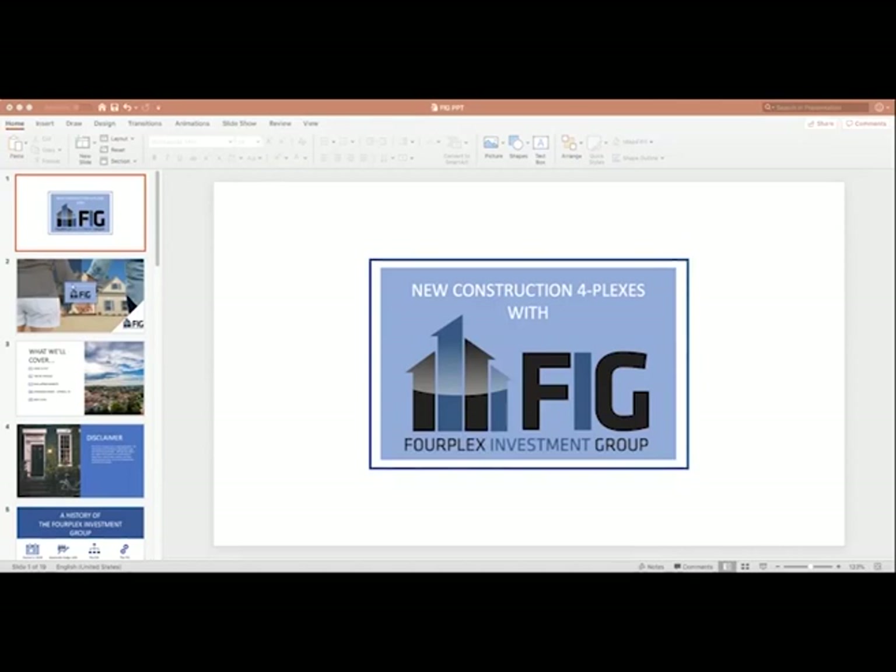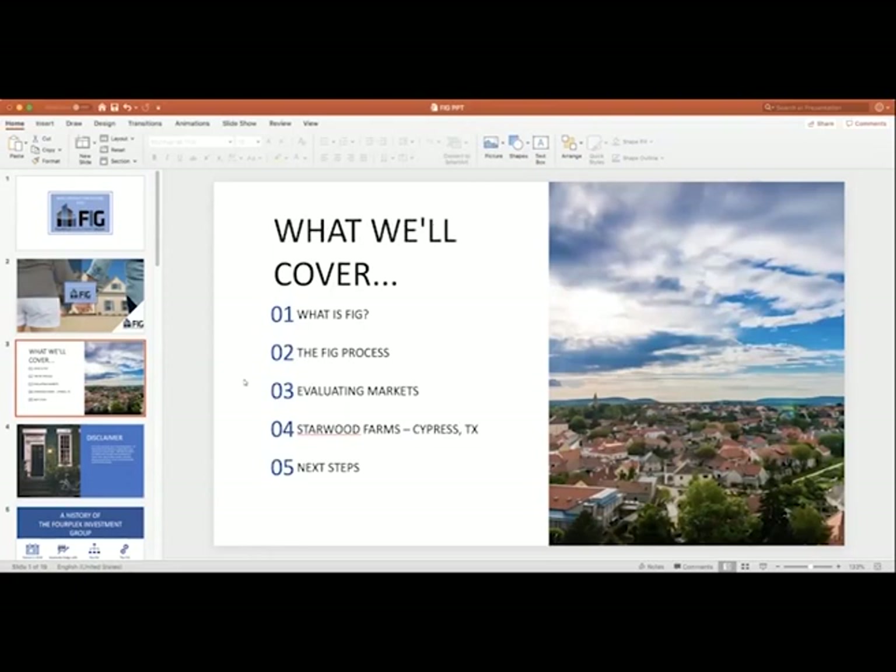You should all be seeing this PowerPoint that says new construction fourplexes with FIG — what we're going to cover. This is new to some of you; to some of you, this is not new. I'm going to go through a quick review of what FIG is and how we work on a high level, just so you can understand that perspective. And then we're going to get into the actual specifics of the project in Cypress, Texas. I'm Steve Olson, National Director of Sales here at the Fourplex Investment Group. We're based out of Provo, Utah, and we operate in Utah, the Boise, Idaho Metro, and in the Houston, Texas Metro. What we do is build newly completed fourplex subdivisions in these areas — a really specific niche, focusing only on fourplexes.